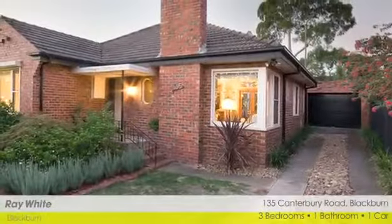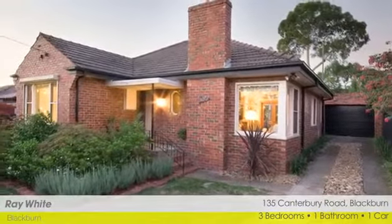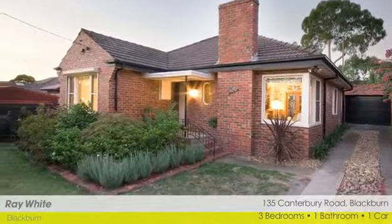With its earthy tones and impeccable presentation, this stunning home certainly has the style factor.